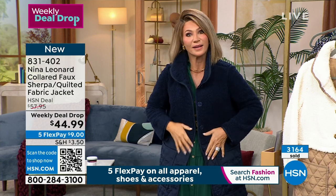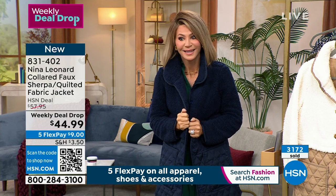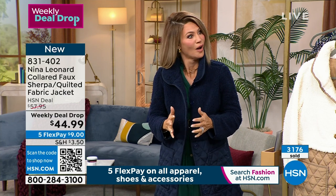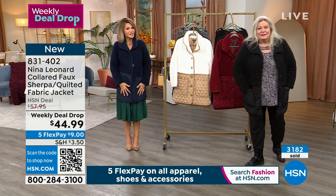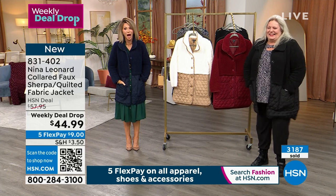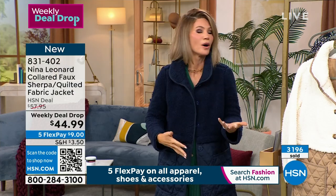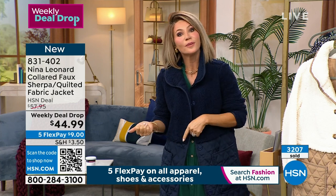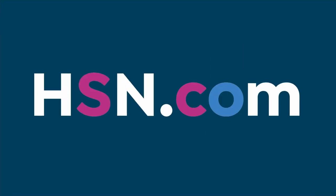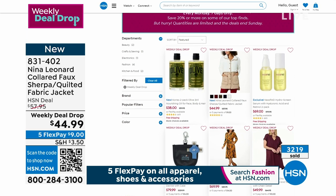If you want this in the Navy, there are only 300 left — they may be gone by the end of the show. This weekly deal drop was supposed to last until Sunday. If you're looking for more weekly deal drops, we have them available on hsn.com.